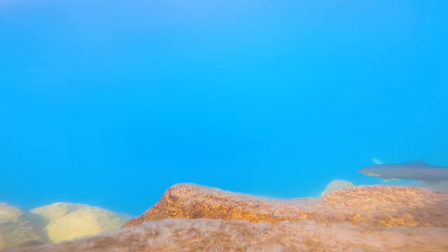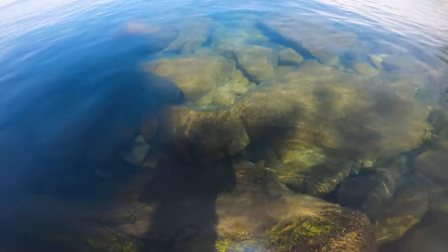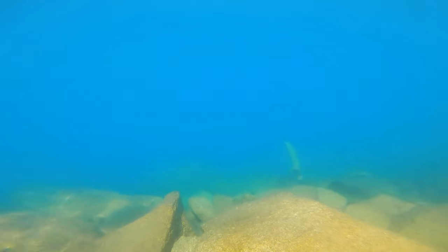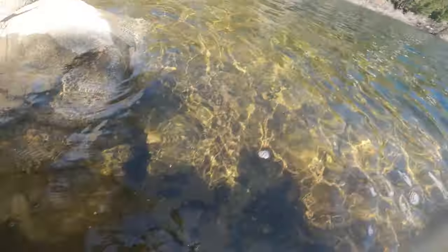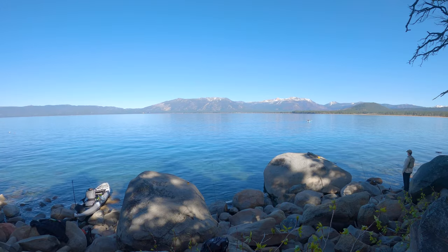Hey everyone, welcome to Learning Trout Behavior episode 3. This series includes a collection of underwater footage that I film whenever I go out on one of my fishing trips. The purpose is to gather as much footage of the different trout species that I fish for as possible, in hopes that we'll learn something about these species that we didn't know before. So sit back, relax, and let's see if we can learn something together.